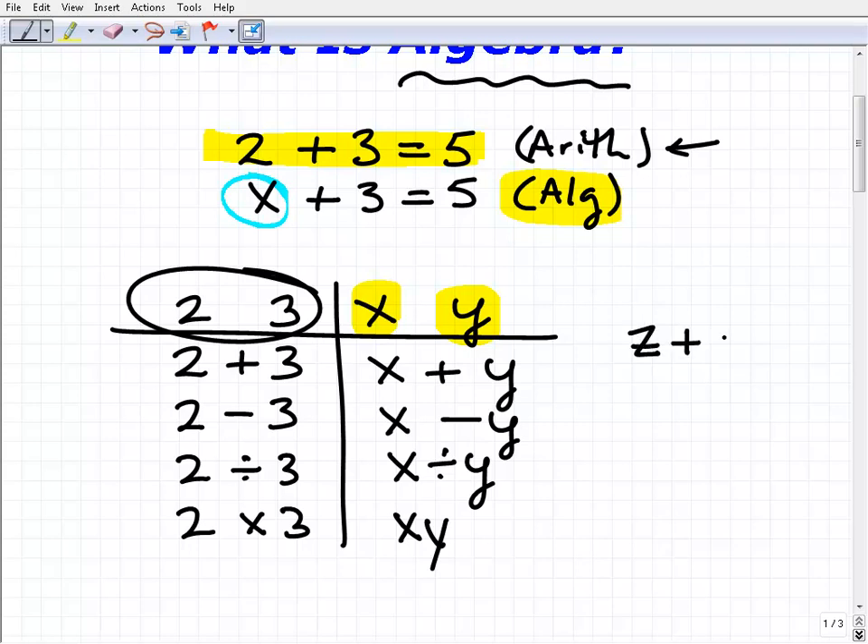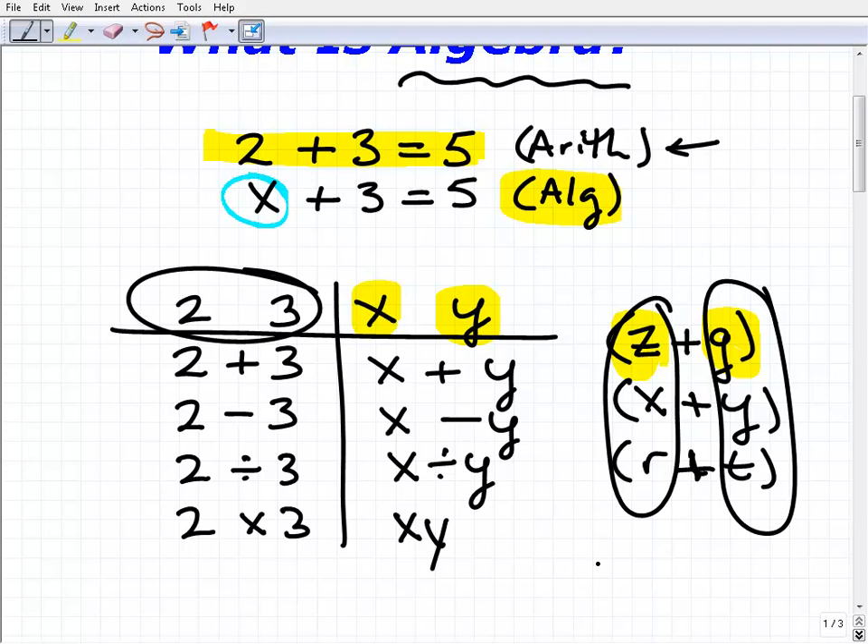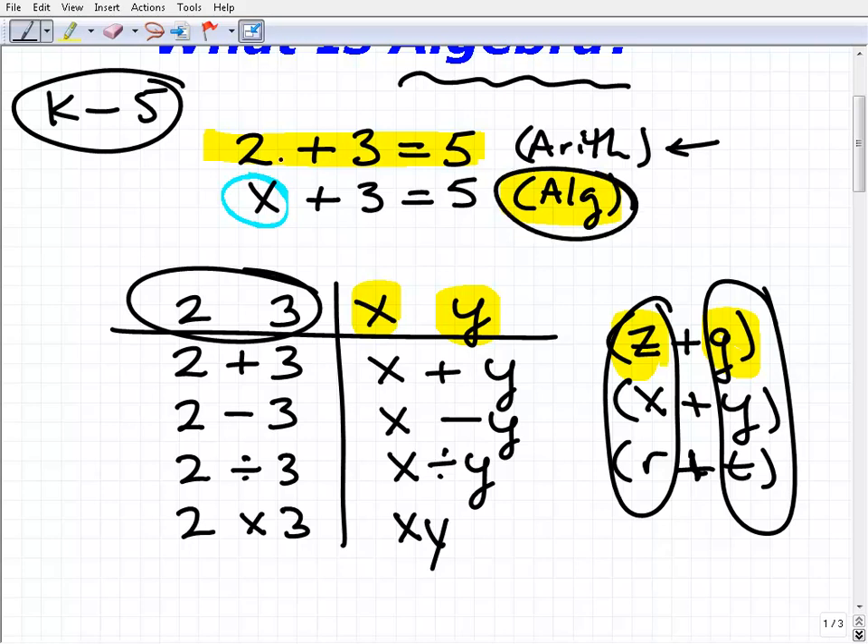If I write z plus g, that just means one number plus another number. I could write x plus y, or r plus t — it still means one number plus another number, and you can have those numbers represent anything you want. The biggest takeaway so far is that algebra is nothing but arithmetic. Everything you did from kindergarten up to about 5th grade, you're going to redo in algebra — but this time, instead of using numbers, you're going to use placeholders for numbers, called variables.